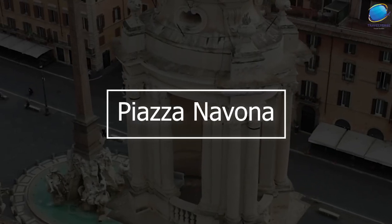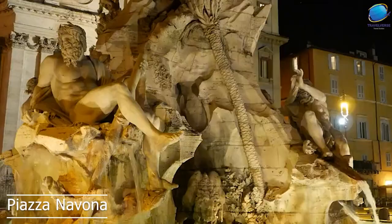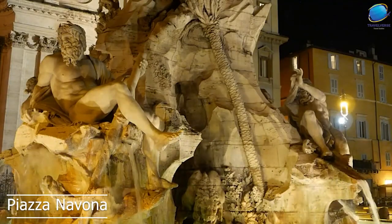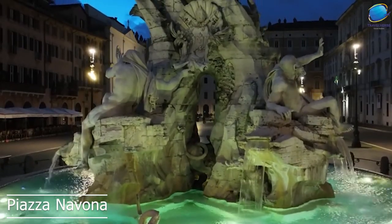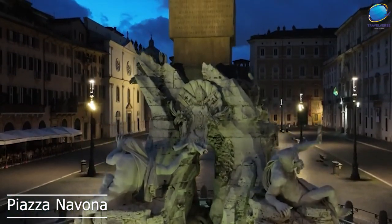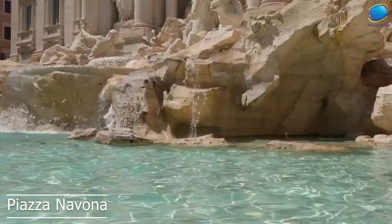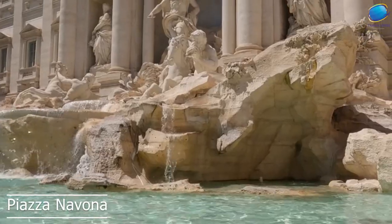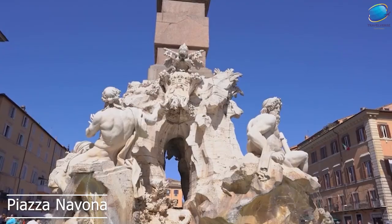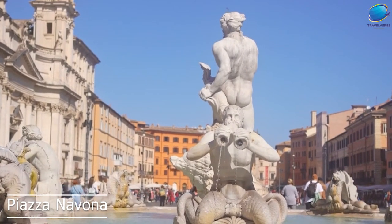Piazza Navona. Piazza Navona is a beautiful public square located in the heart of Rome. It was originally built in the first century AD as a stadium for athletic competitions, and it's now one of the most popular tourist destinations in the city. The square features three magnificent fountains, including the famous Fountain of the Four Rivers, designed by Gian Lorenzo Bernini, which features four figures representing the major rivers of the world — the Nile, the Ganges, the Danube, and the Rio della Plata.